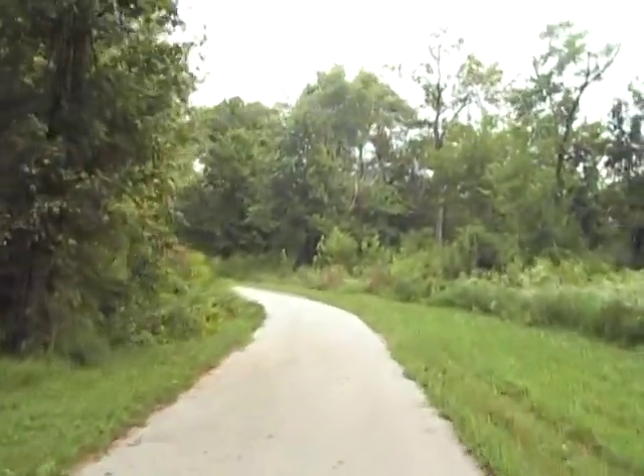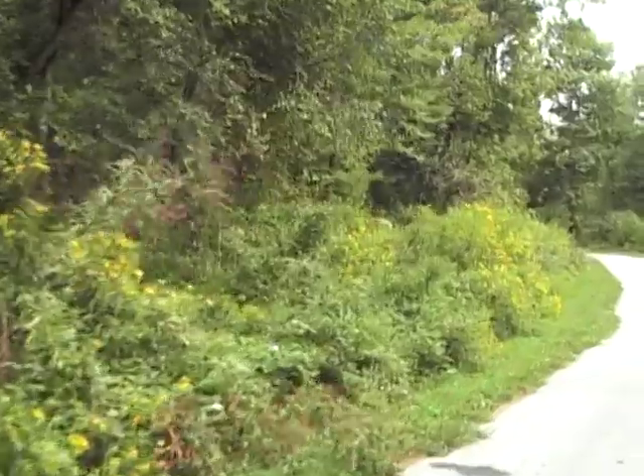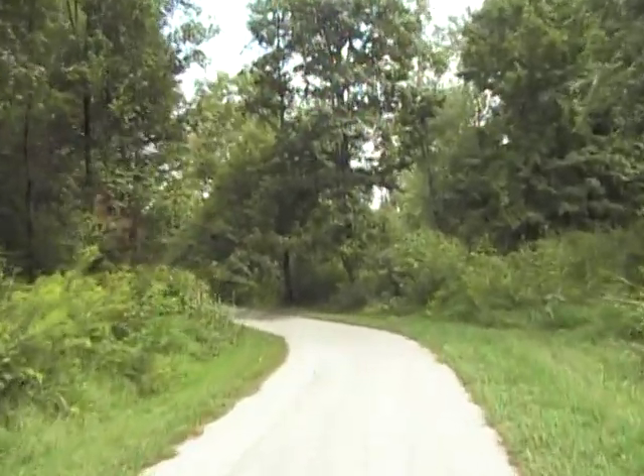What this trail is, it's a wildlife nature trail. People want to get out and jog, shoot pictures, or whatever — walk around, ride bicycles. There are a lot of wildflowers and wildlife down in this area.